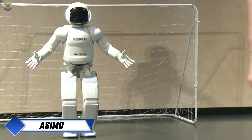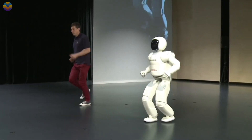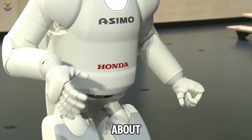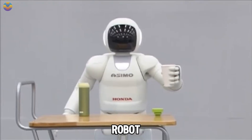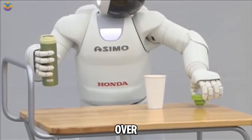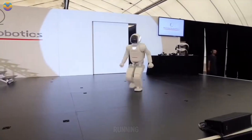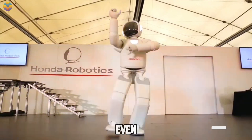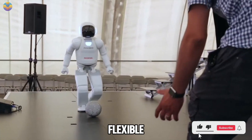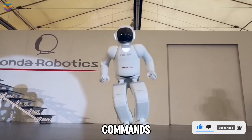ASIMO has made a significant impact in the field of robotics since it was first introduced by Honda in 2000. Standing about four feet tall and weighing around 54 kilograms, this robot was created to assist people with everyday tasks. Over the years, ASIMO has demonstrated impressive skills such as running at speeds of up to 9 kilometers per hour, dancing, and even using sign language with its flexible hands. It can recognize faces and understand spoken commands, allowing for meaningful interactions with people.